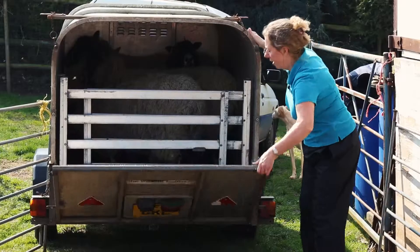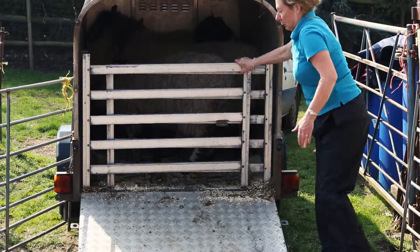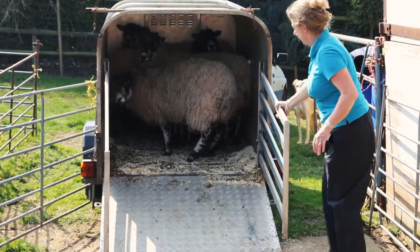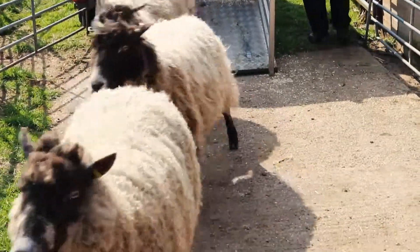Another thing to consider when you're buying new animals is that the vehicle they're transported on can also be a source of infection if it's used by other flocks or other animals. So again, this is a good reason to quarantine any new animals before you introduce them to your flock.